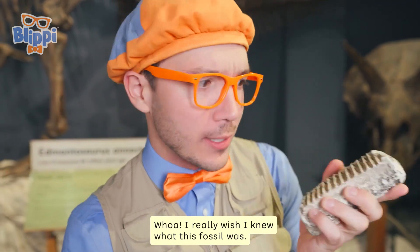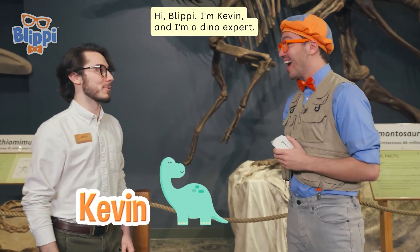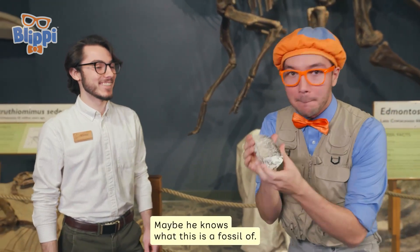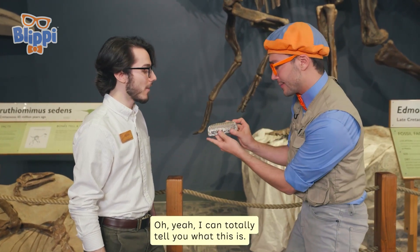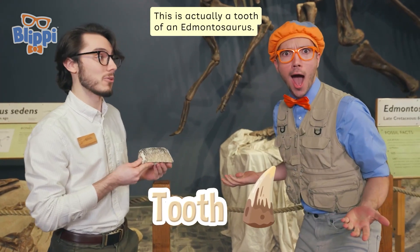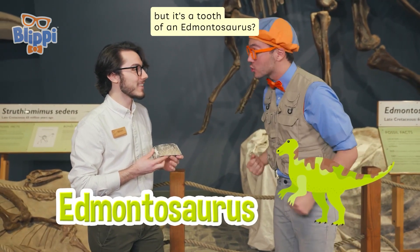I really wish I knew what this fossil was. I see someone — maybe they know. Hi, I'm Blippi. What's your name? Hi Blippi, I'm Kevin, and I'm a dino expert! No way — it is so nice to meet you, Kevin. Kevin's a dino expert, maybe he knows what this is a fossil of. Kevin, we found this fossil but I don't know what it is. Yeah, I can totally tell you — this is actually a tooth of an Edmontosaurus! A tooth? We didn't know what it was, but it's a tooth of an Edmontosaurus?